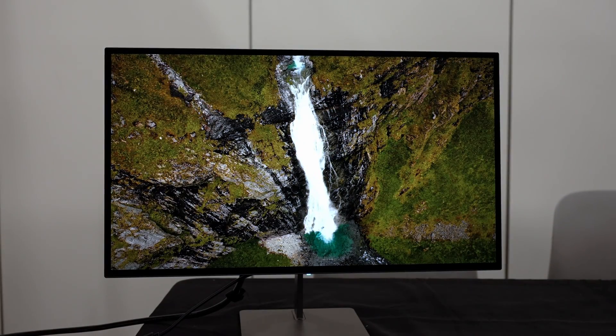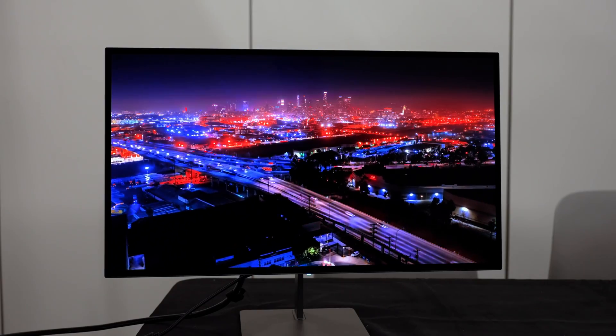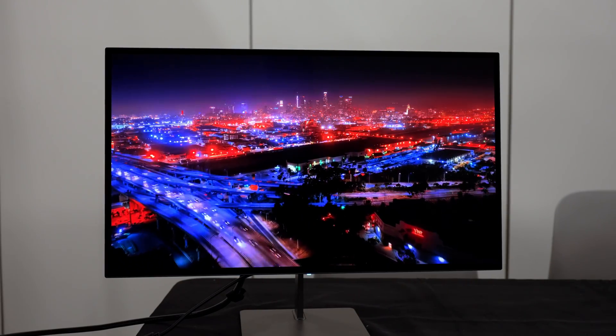But let me tell you, this display is the one I'm most excited for, because it's a 1440p 240Hz OLED that, unlike all other options on the market, will actually look good.